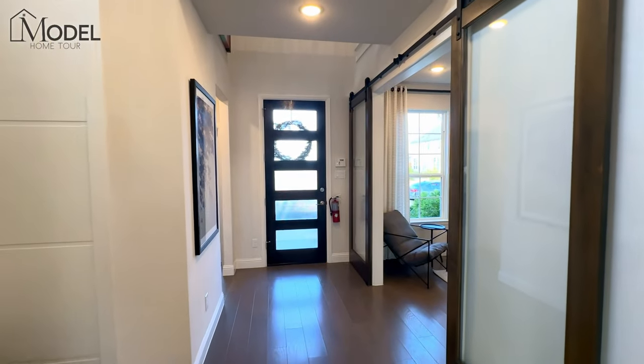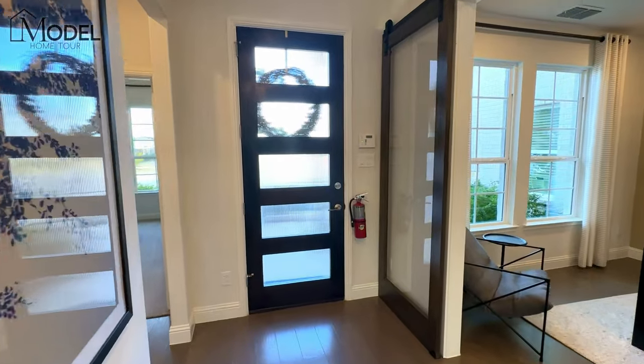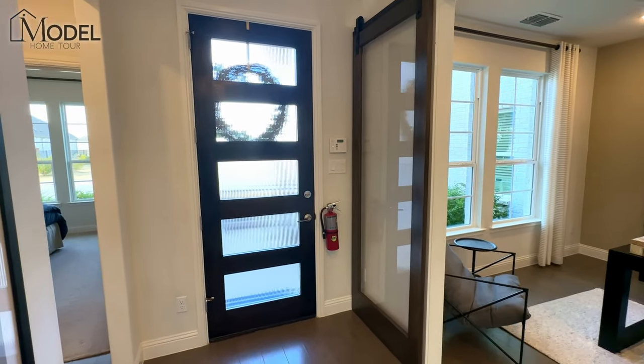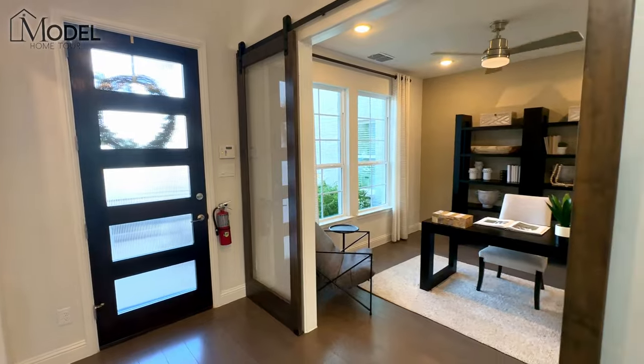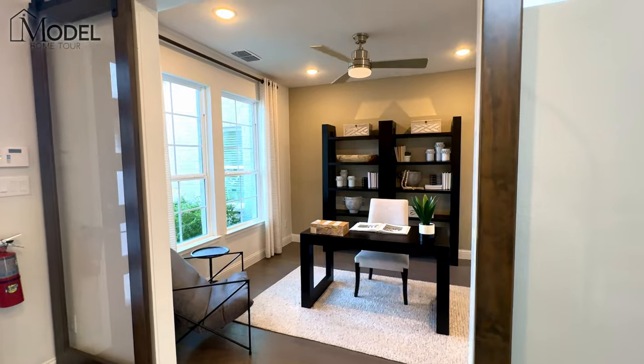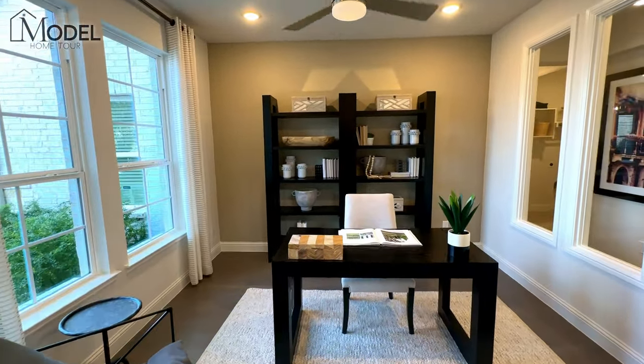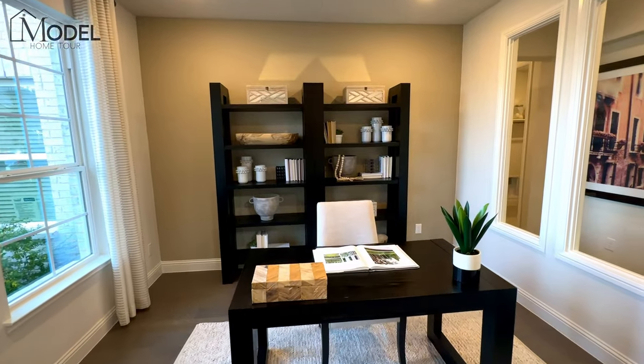Welcome inside the Arlington model here with Pacesetter Homes in the Green Meadows community in Salina, Texas — a beautiful master planned community. We start off with this beautiful grand entrance and a nice inviting home office right in the front of the home.